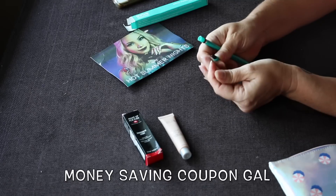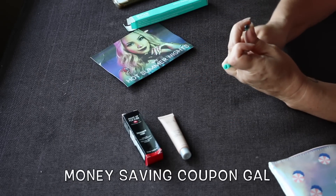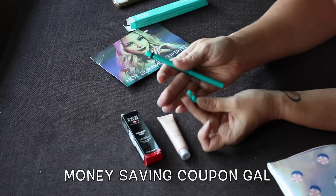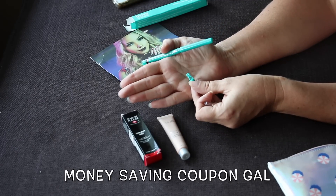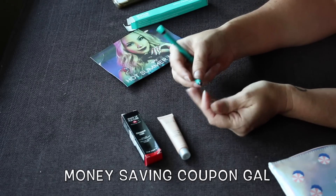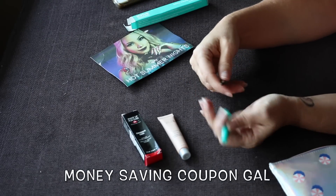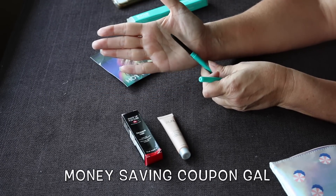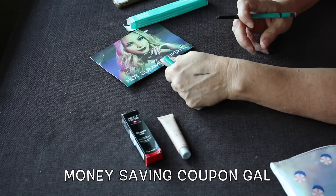Looking at the eyeliner — oh wait, there are two sides! One side is the sharpener, and I hope you can see that. I'm sure you stick the pencil in there to sharpen it. This other side looks like a smudger, since it has a little cap on it. And then this side is the actual pencil, so the other side is the sharpener. It is black — yes, it's black. I'm always up for trying new eyeliners.